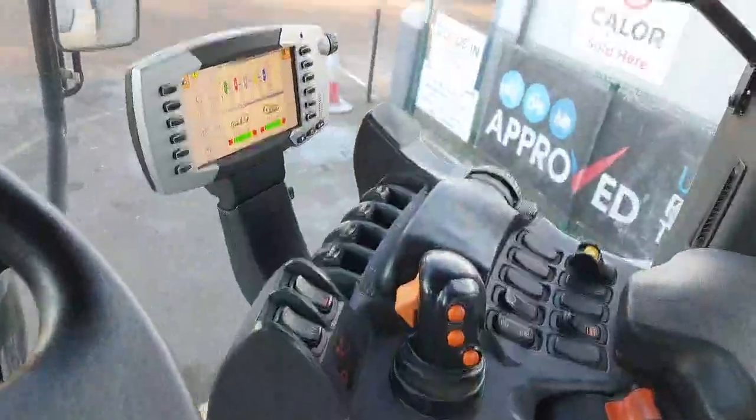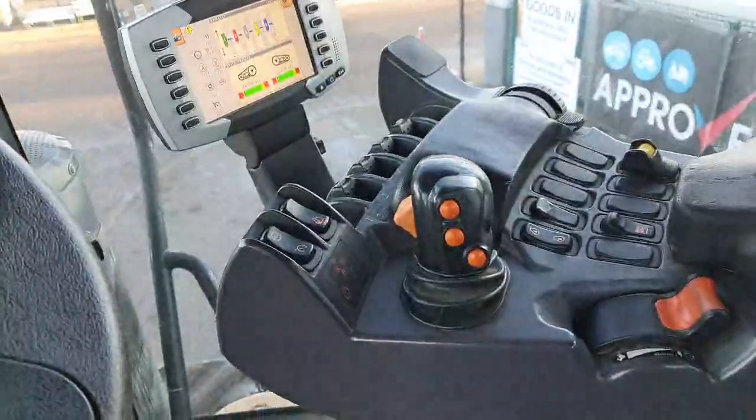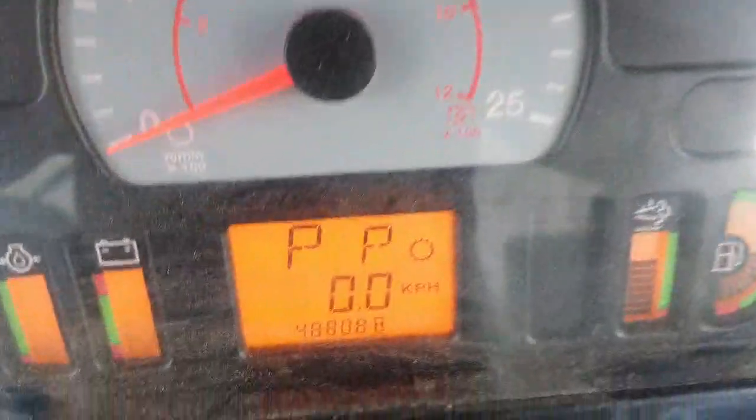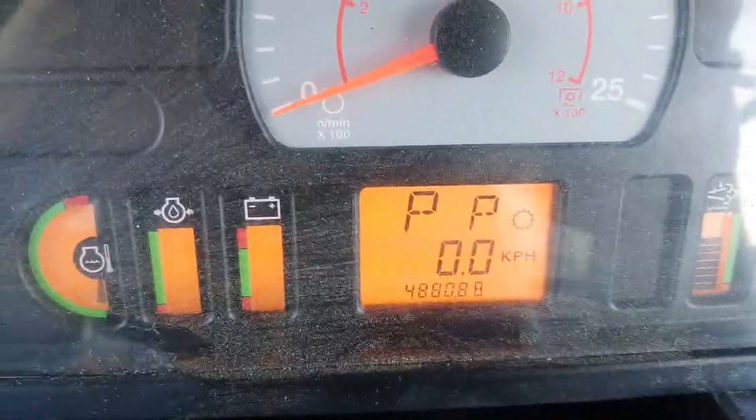On the armrests you've got the controls for the 40k semi-powershift gearbox and all electronic spools. There are 4,880 hours on the clock.